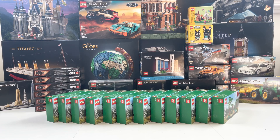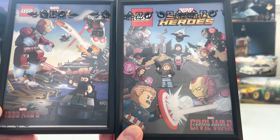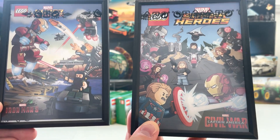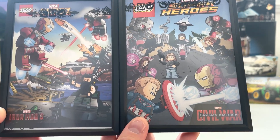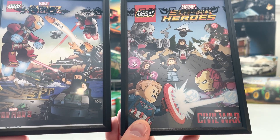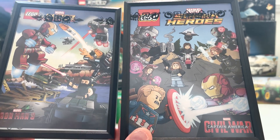Hey everyone, welcome back to the channel. Today I'm coming to you with two giveaways, one of which is already posted on my channel. It is for one of these Lego Marvel comics — we have one from Civil War and one from Iron Man 3. All you have to do to qualify is be subscribed to the channel and leave a comment on that video saying which one of these comics you would like to receive. That will be linked in the description below, so go check that video out and give it some love.